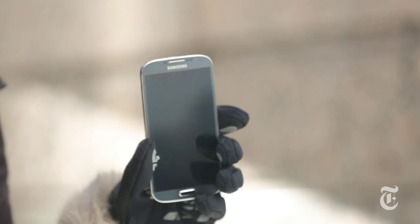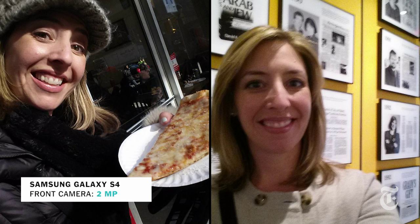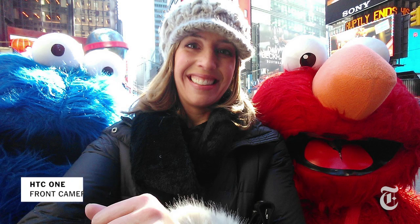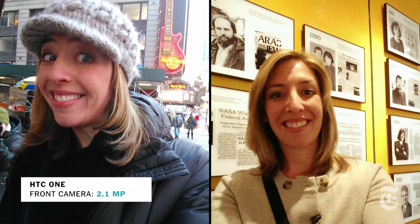Here we have the Samsung Galaxy S4 — 2 megapixels on the front-facing camera, which is getting better, although generally I've been disappointed with S4 pictures, so we'll see. Now finally we have the HTC One, and HTC has made a big deal about both cameras. The front-facing camera is 2.1 megapixels, the best of the bunch. I have high hopes.